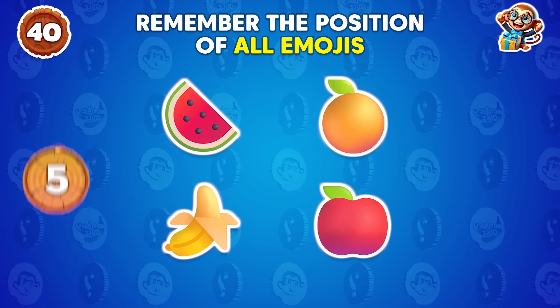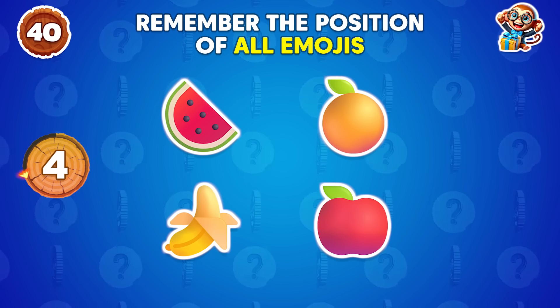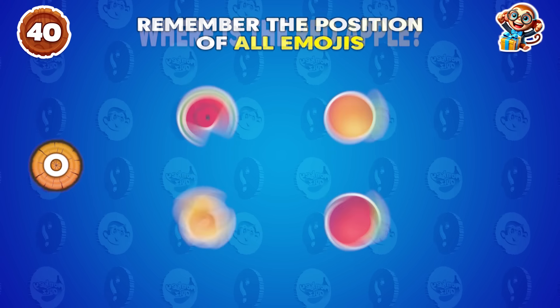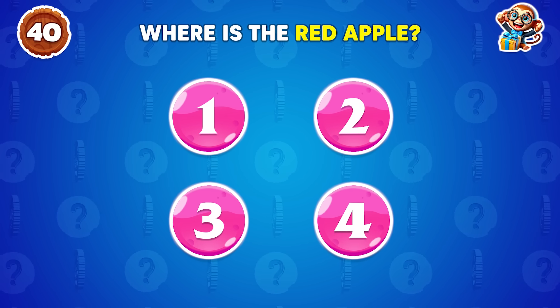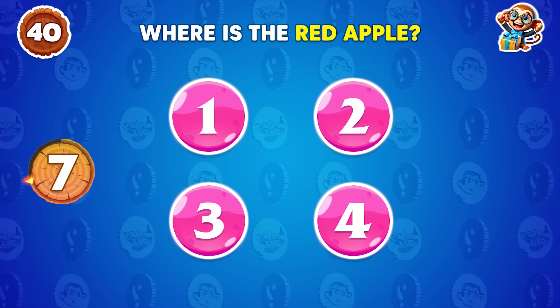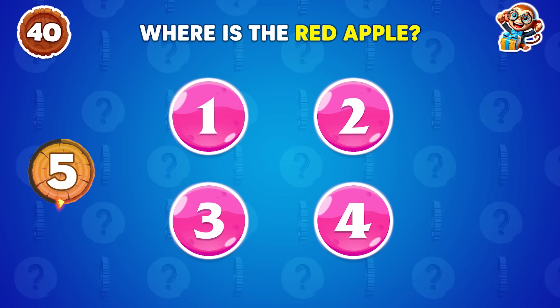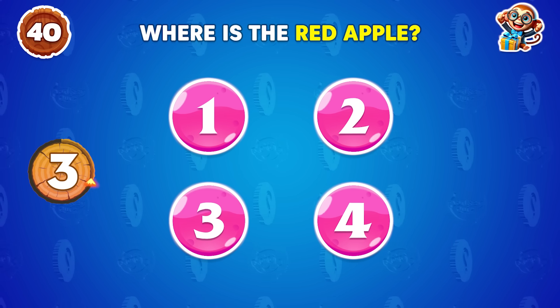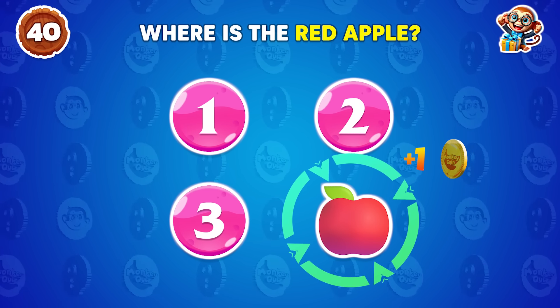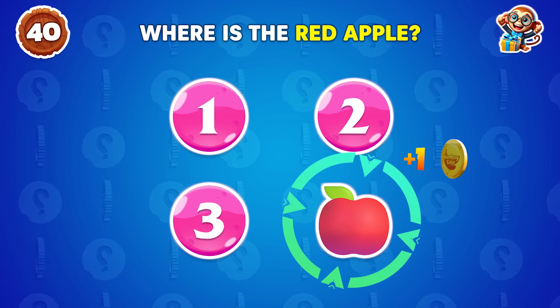Remember the position of all the emojis. Where is the red apple? The red apple is located in the number four position.